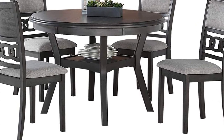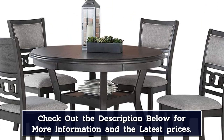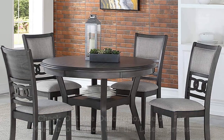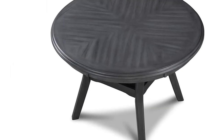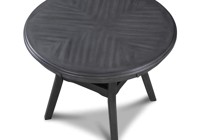All instructions and hardware are included in the box for assembly. Product includes dining table and set of four dining chairs. Dining table: 47 inches L x 47 inches W x 30.25 inches H. Dining chair: 18.25 inches L x 21.25 inches W x 38.5 inches H.